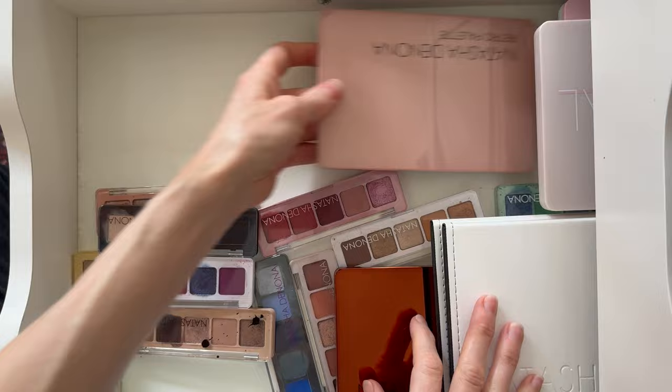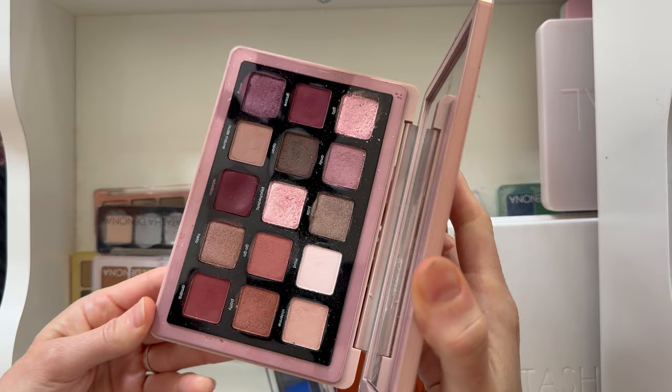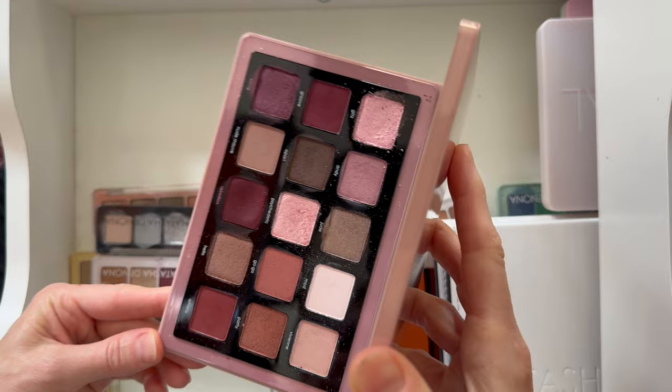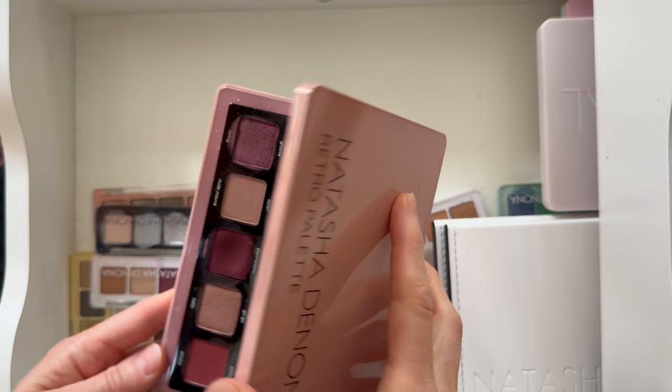Next is the Natasha Denona Retro palette — lots of pink, mauve, and berry tones. It's a really pretty palette. Look at those pinks! Yeah, that's a good one. I like it; I pretty much like all of these except Triochrome.